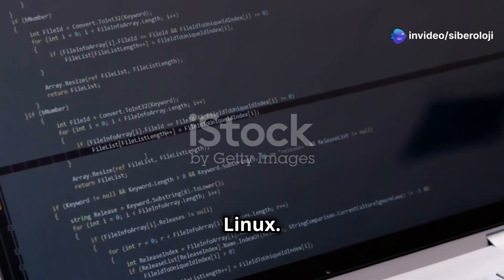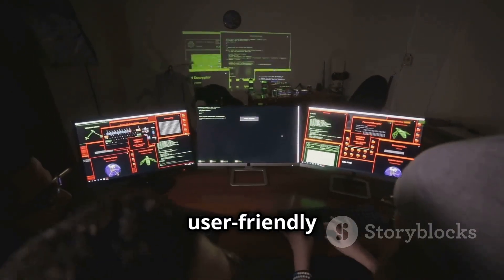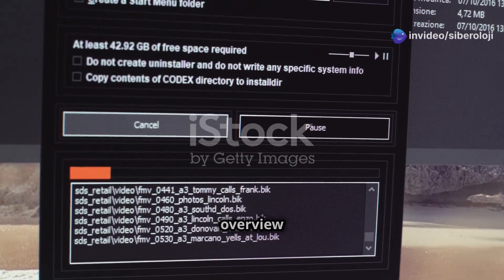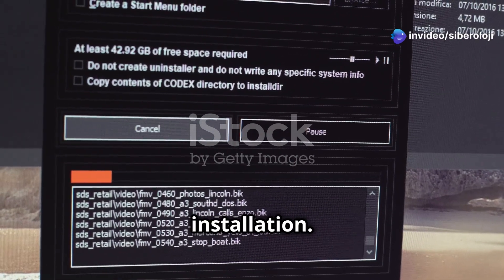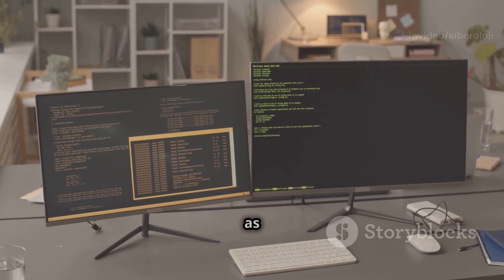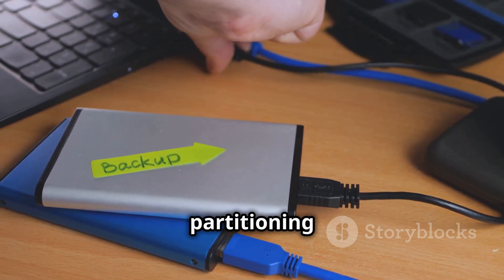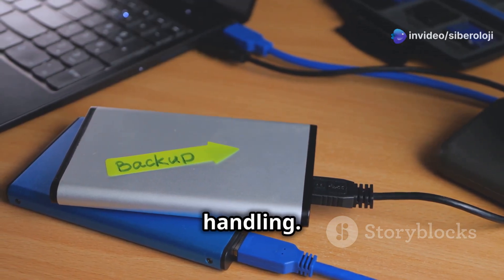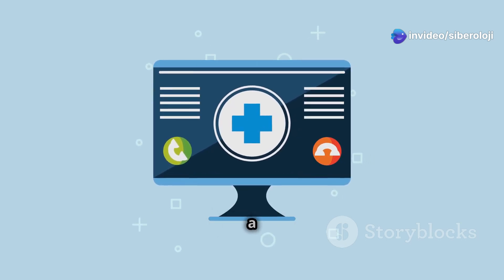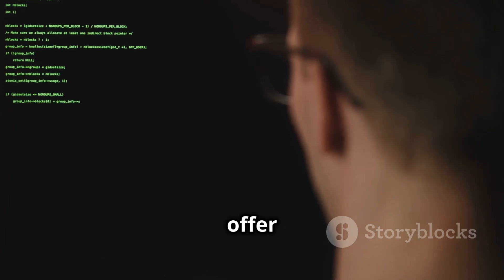Getting started with Gentoo Linux: Installing Gentoo is a more complex process compared to user-friendly distributions like Ubuntu or Linux Mint. The article provides a high-level overview of how beginners can approach the installation. Preparation: Gather necessary information about your system, such as CPU architecture, and back up any important data to avoid data loss, as disk partitioning for Gentoo requires careful handling. To install Gentoo, you first boot into a live environment from a USB or DVD.